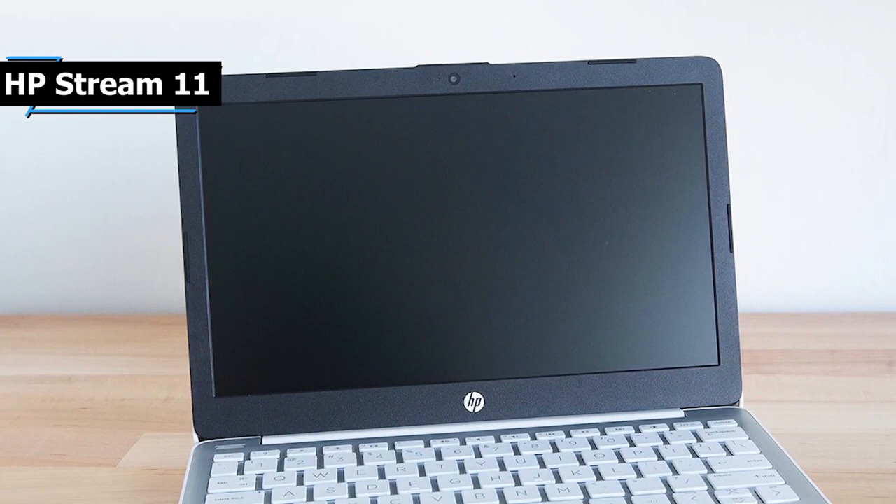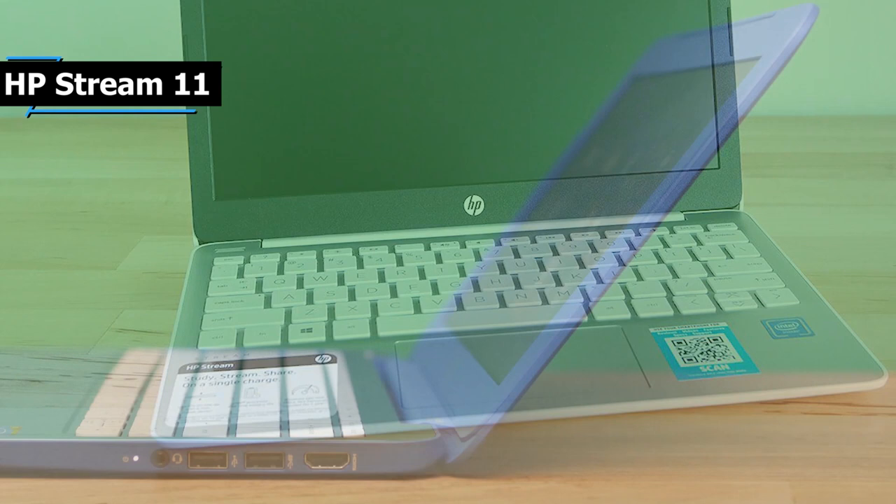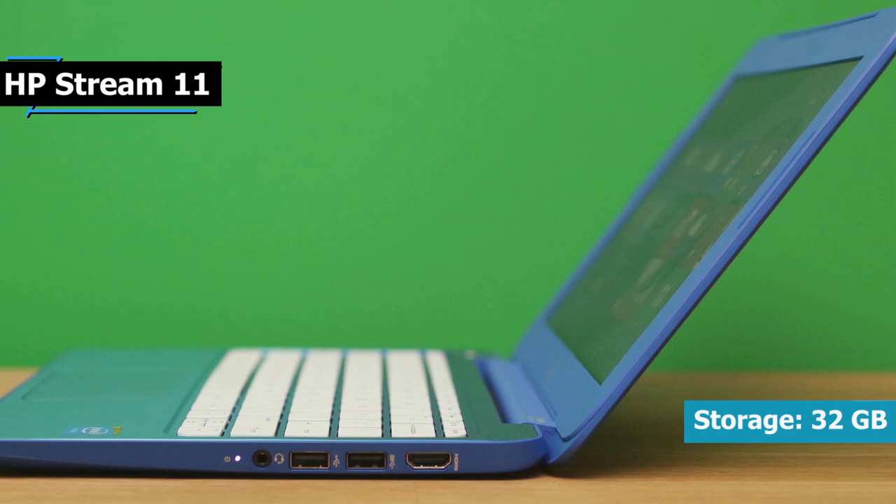Next, increase the volume of your favorite music, movies, or games. When the sound is aimed directly at you, nothing stands between you and your entertainment. There is also 32GB of storage, which provides reliable flash-based storage at a fair and affordable price.